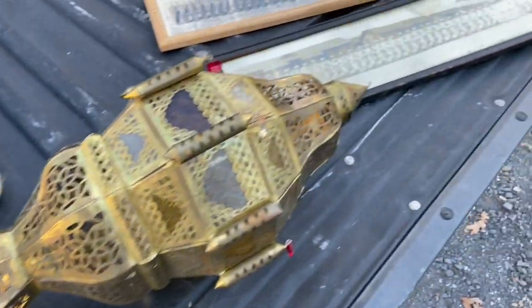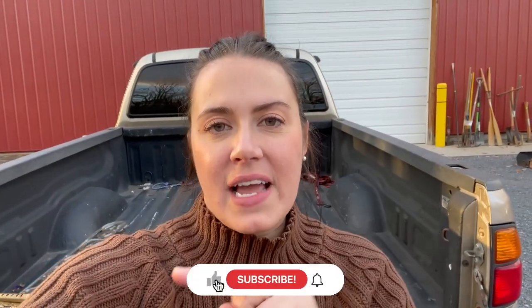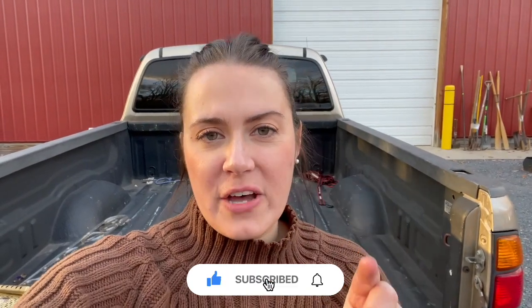That is it for Vlogmas Day 9. I hope you guys enjoyed it. If you did, please remember to hit the like button and to subscribe. Also hit the bell notification so you can be notified whenever I post a new video. And please follow me at amandasmercantile on Instagram so you can see anything I do behind the scenes. I'll see y'all tomorrow, bye!